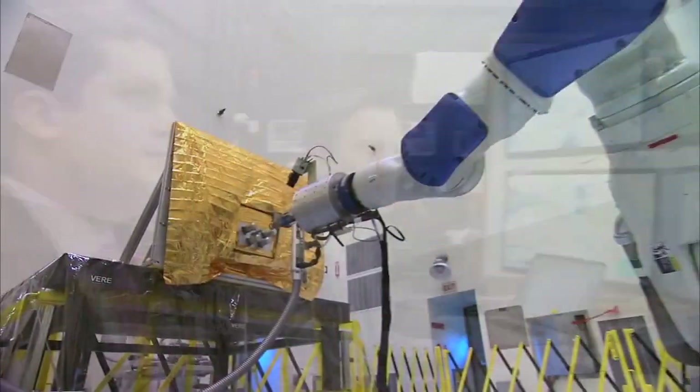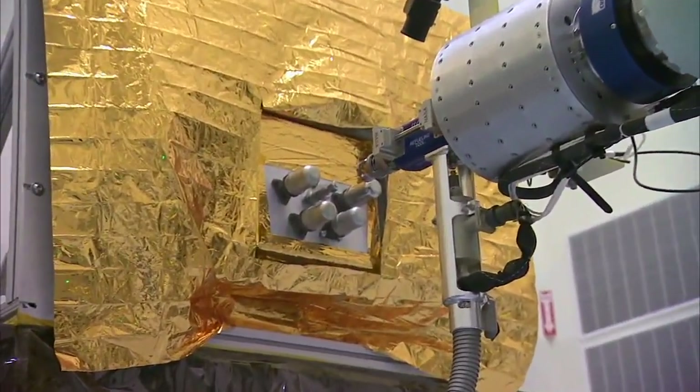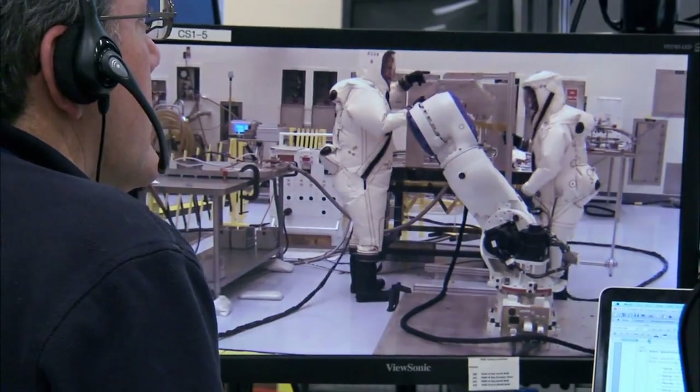On the day of the test I used the tool on the robot to attach to a satellite fill and drain valve, where we then transferred fluid through the tool and into the satellite valve, simulating a refueling task.